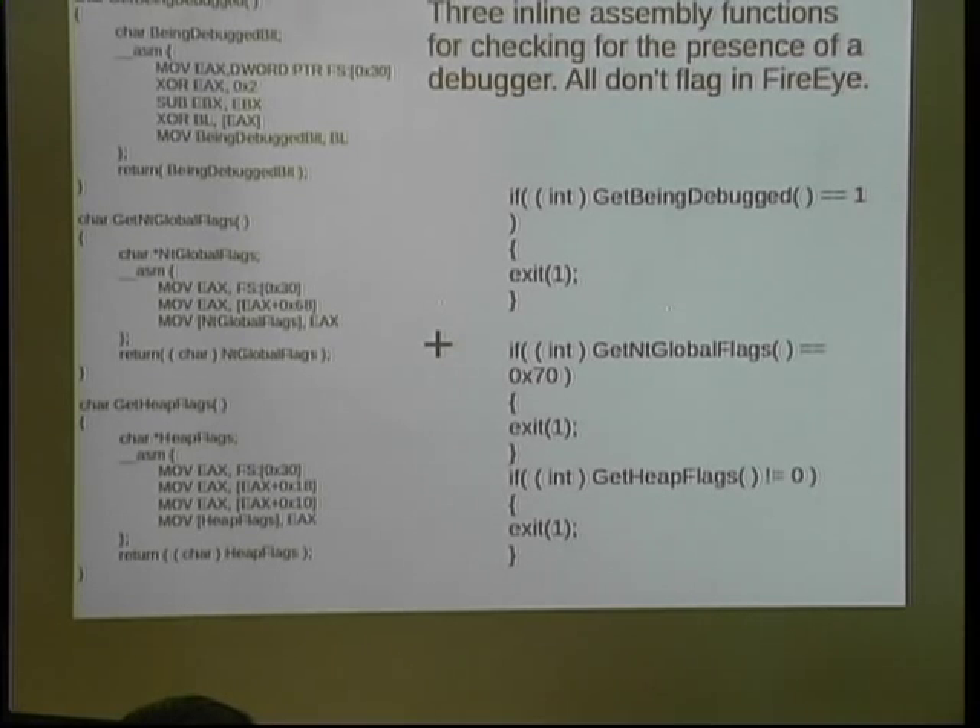In this particular case, I'm using three different low-level calls to check for the presence of a debugger. FireEye will flag any binary that calls the standard IsDebuggerPresent Win32 API, but if we use inline assembly, it doesn't see it. Here are three different methods I've found for checking for the presence of a debugger. The first, GetBeingDebugged, checks the process environment block for a certain bit. Another one, GetNtGlobalFlags, checks another flag. The key to bypass FireEye: go low, go deep.